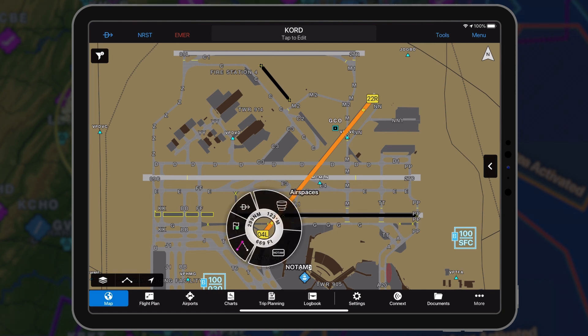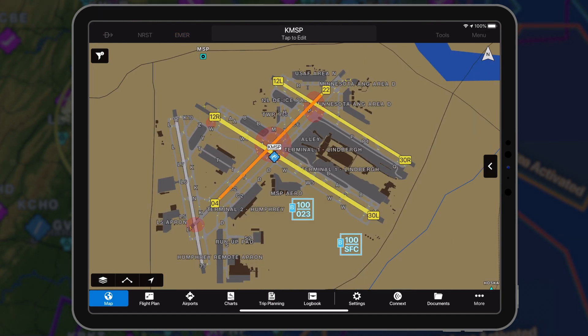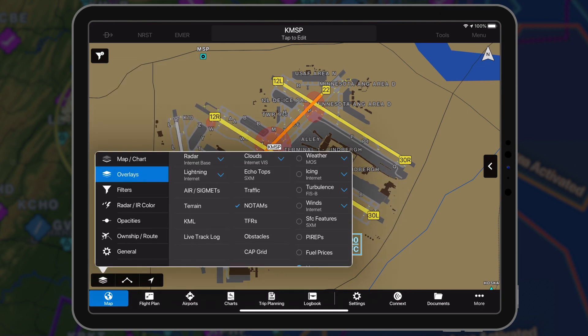such as the time and or date of its closure. A yellow runway reflects an upcoming runway closure. To enable NOTAMs on the map page, select NOTAMs from the overlays menu.